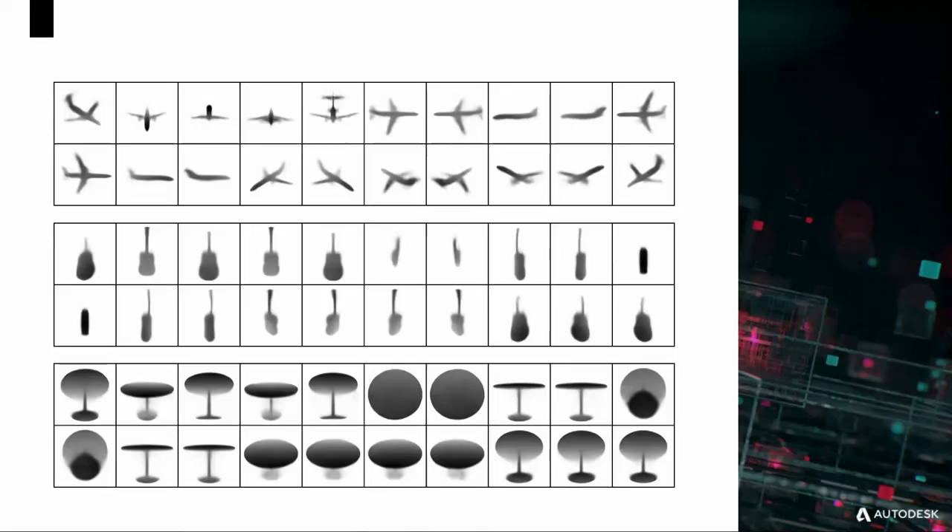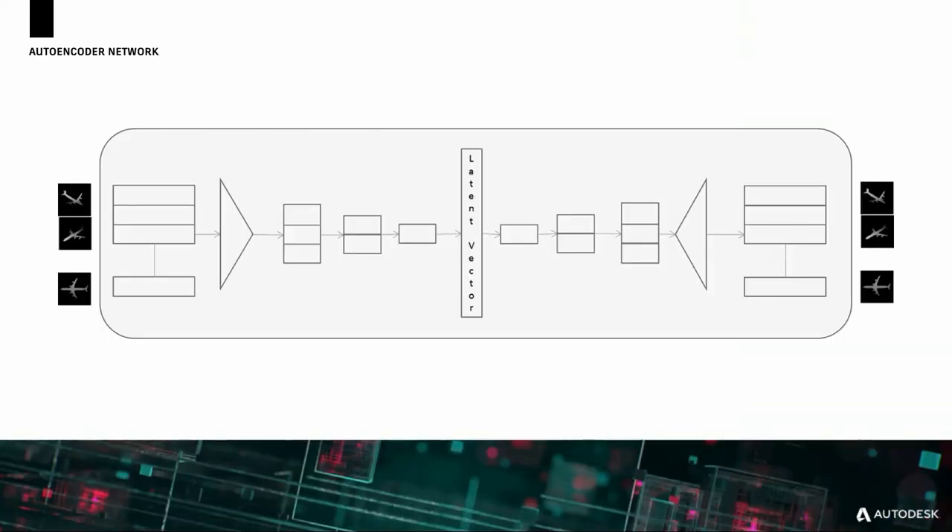The first project I want to talk about is called DeepForm. What we're trying to do with DeepForm is use machine learning to essentially parameterize the essence of an object — learn what are the key features that make something an airplane, a guitar, or a table. The way we're doing that is by showing a network, in this case using auto encoders, a bunch of pictures of airplanes, and it's able to encode its airplane-ness as a vector of numbers — essentially compressing what it means to be an airplane or guitar or table into a string of numbers that we can represent as a 3D point cloud.